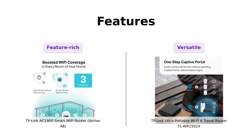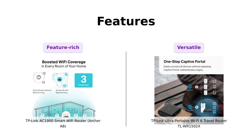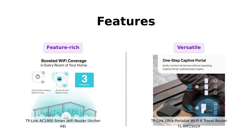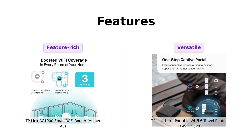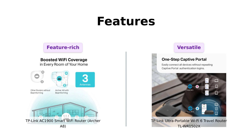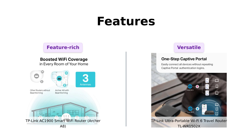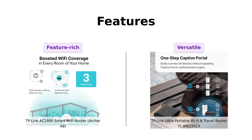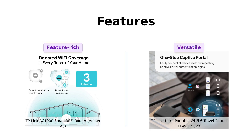The Archer A8 comes packed with features like MU-MIMO for optimal performance and beamforming technology for boosted Wi-Fi coverage — it's basically the Swiss Army knife of routers. Meanwhile, the TLWR1502X is all about versatility. It supports multiple modes like router, access point, range extender, and even hotspot mode. Plus, it's got a Type-C interface so you can power it with a power bank — talk about portable. Reviewers love the Archer A8 for its advanced features and ease of use, while the TLWR1502X is appreciated for its versatility and portability.